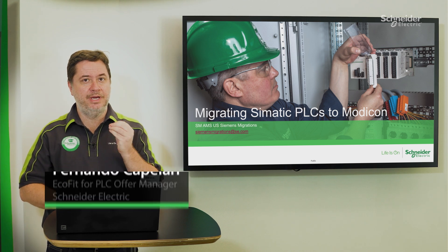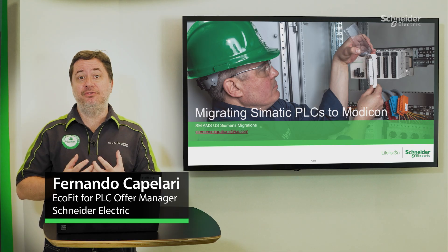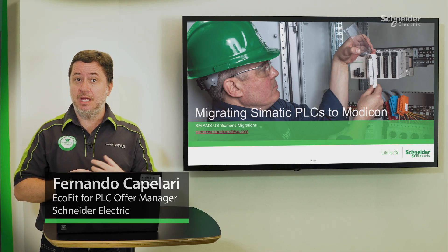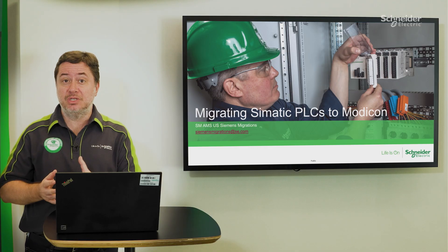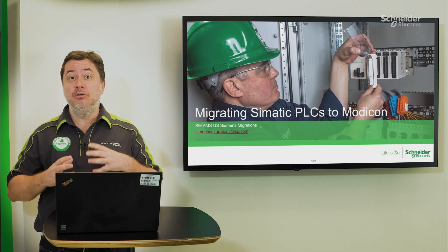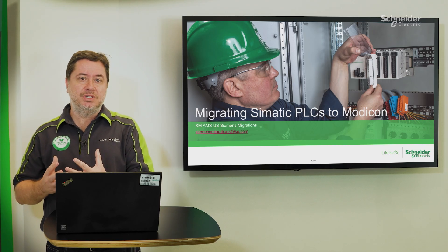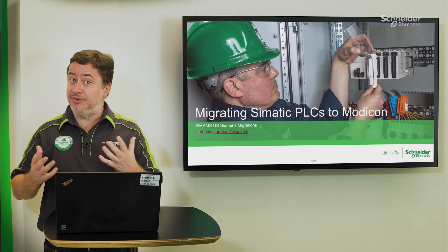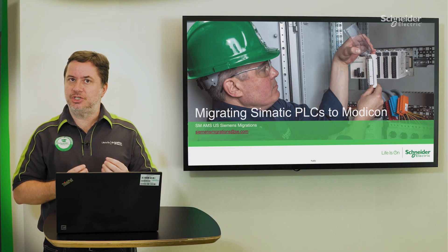Hello everyone. We are here today to present our eco-fit replacement solution for PLCs, towards competitive migration away from Siemens brands. At Schneider Electric, we have a complete value proposition to offer for industrial end users who may consider changing vendors when they decide on a PLC modernization initiative.